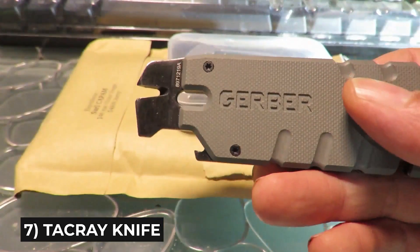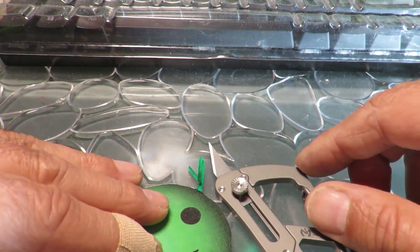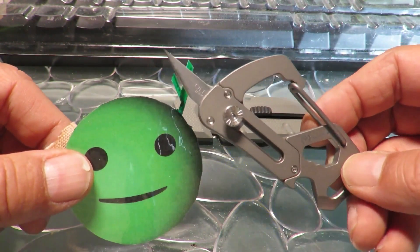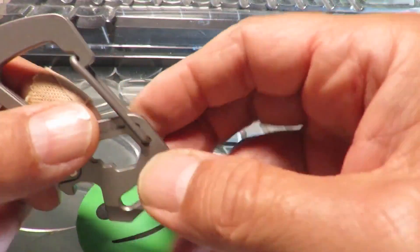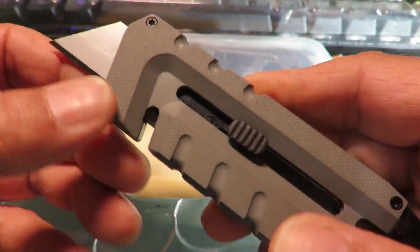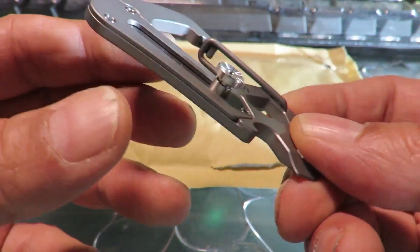Next is the TacRae Multifunction Titanium Knife. One of the most important tools in a household is a knife, but how about a tool that replaces your knife, screwdriver, ruler, whistle, and wire cutter? Seems impossible, right? But this device has it all and is even smaller than your regular knife.